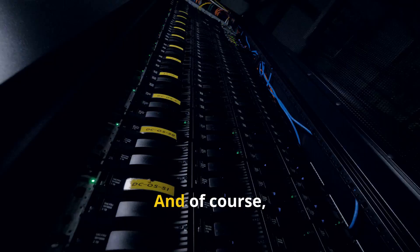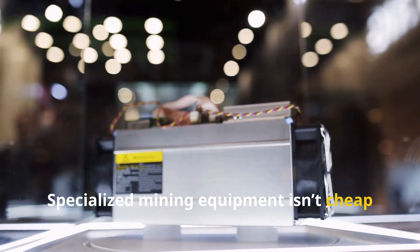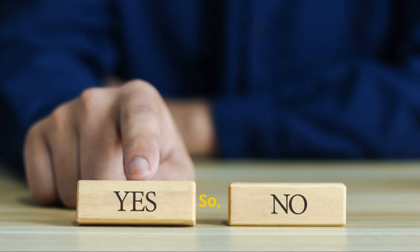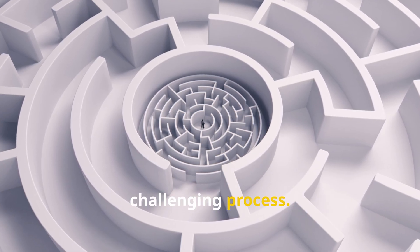Mining eats up a lot of power. And of course, there's the cost of hardware — specialized mining equipment isn't cheap to buy or maintain. So is crypto mining right for you? It's a complex and technically challenging process. You need to do your research and understand the risks.